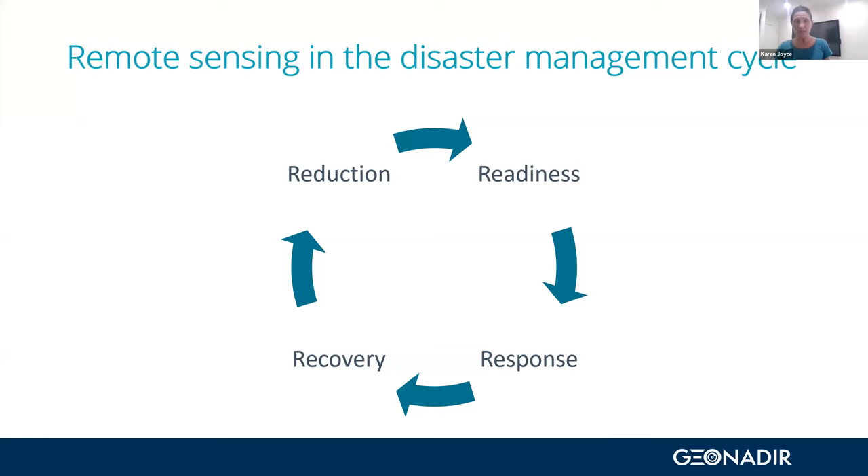What I wanted to touch on firstly is how remote sensing — by which I mean drone data and also satellite data — fits into disaster management as a whole. The disaster management cycle has four stages: reduction, readiness, response, and recovery. Response is kind of the sexy phase — that's where we get a lot of news, with first responders going in to help out and provide aid.